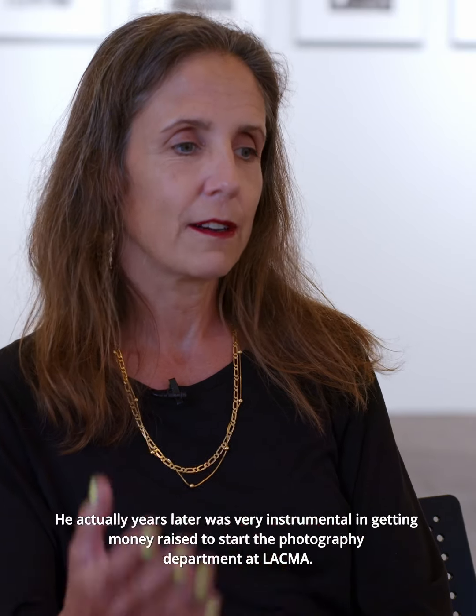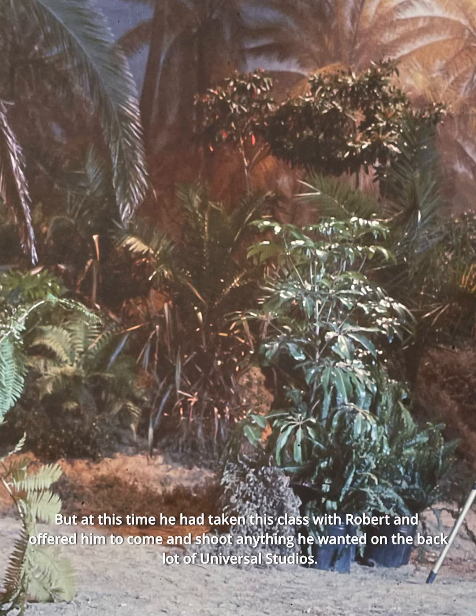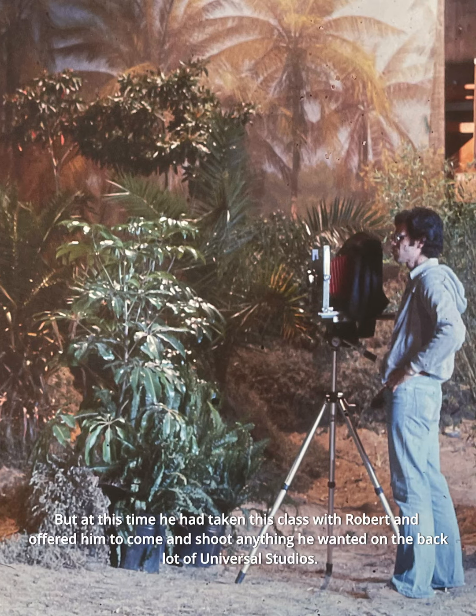He actually, years later, was very instrumental in raising money to start the photography department at LACMA. But at this time he had taken this class with Robert and offered him to come and shoot anything he wanted on the back lot of Universal Studios.